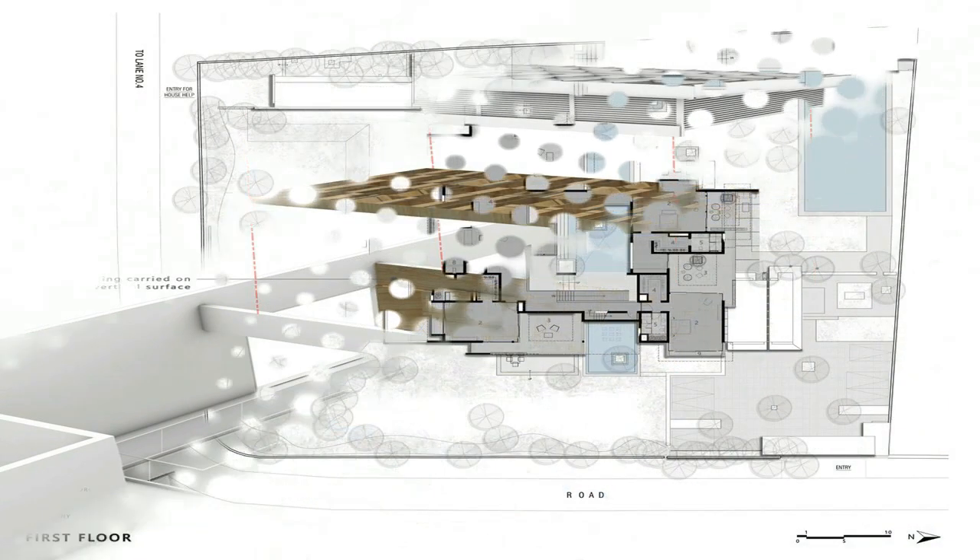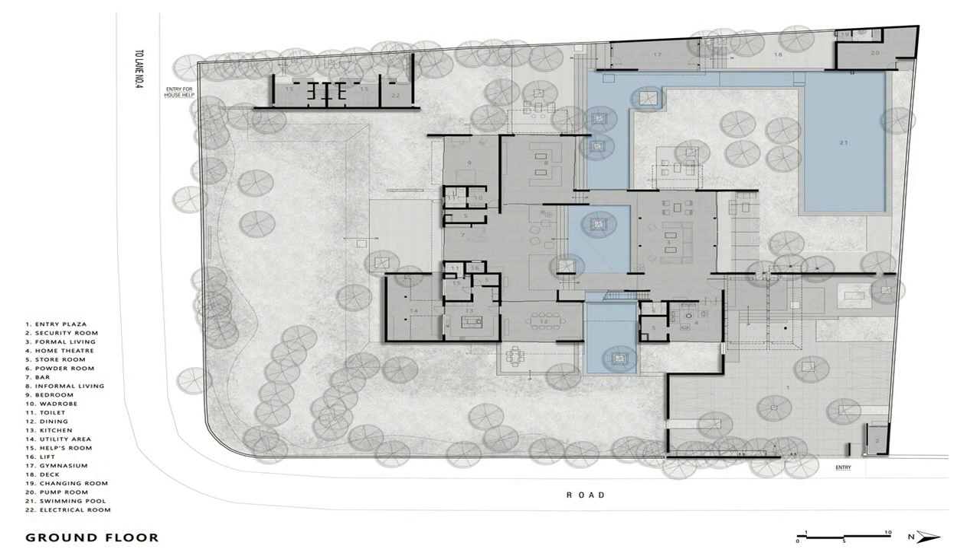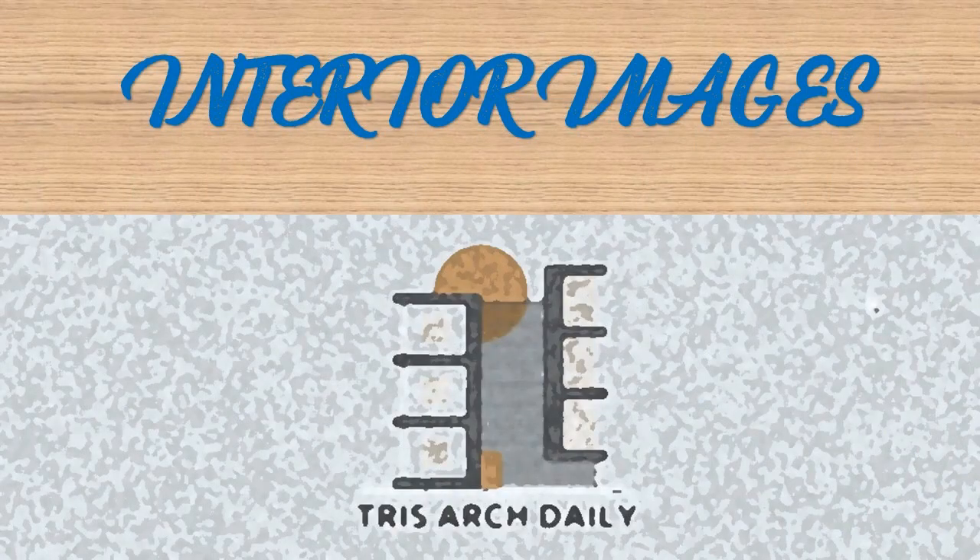The presence of nature around was so strong that indoor and outdoor got integrated effortlessly, with almost every room opening in three directions and connecting with the trees all around.